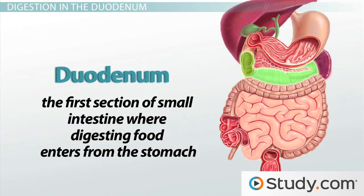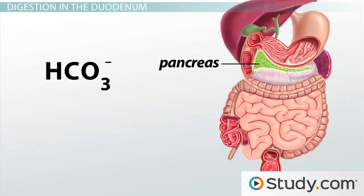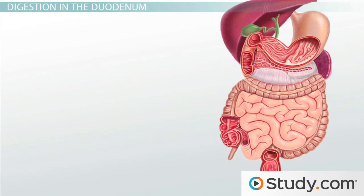As soon as the liquified food and gastric juice enters the duodenum, the acid and partially digested food stimulates the pancreas to secrete bicarbonate, water, and many different digestive enzymes, which flow into the duodenum to mix with the gastric juice. Bicarbonate is a base and bases neutralize acids, so when the bicarbonate secreted by the pancreas mixes with the gastric juice, it neutralizes the acid.